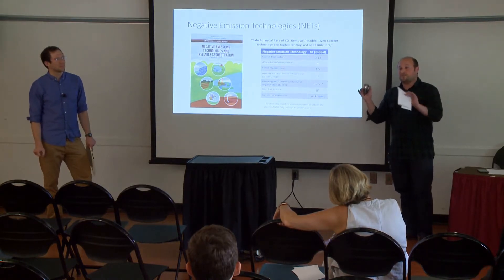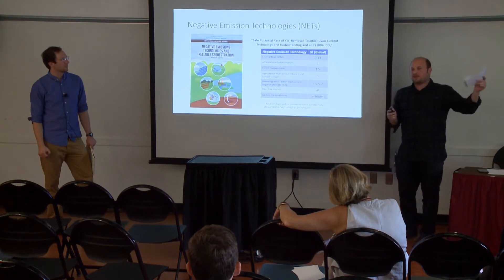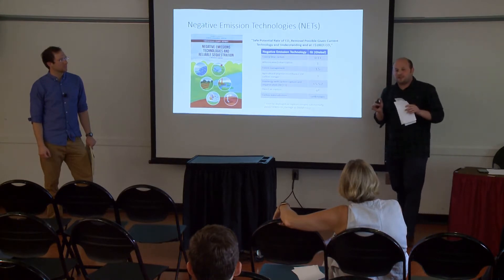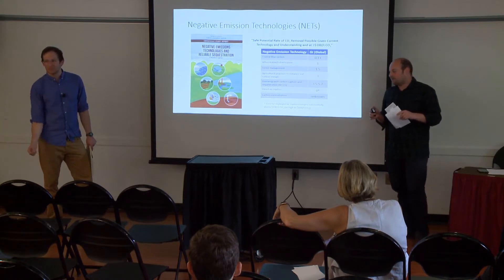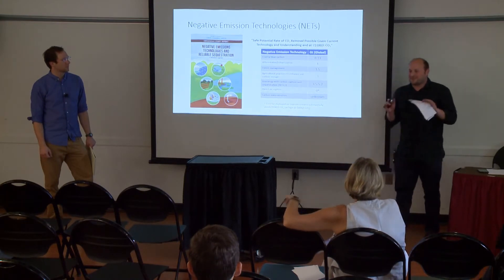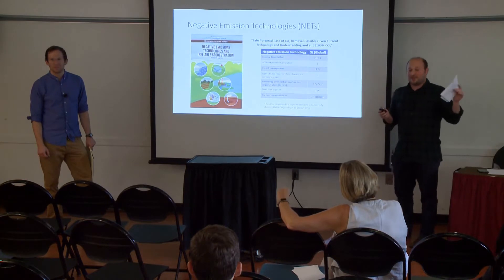The big cost figures come from the two companies that currently do direct air capture. Carbon Engineering up in Canada, which uses a liquid solvent collector, estimates between $100 and $300 per ton. The other company in Switzerland uses a solid sorbent technology — we did a site visit there recently — and they say they're between $400 and $600 per ton. They're all in the same ballpark, and they're quite high.